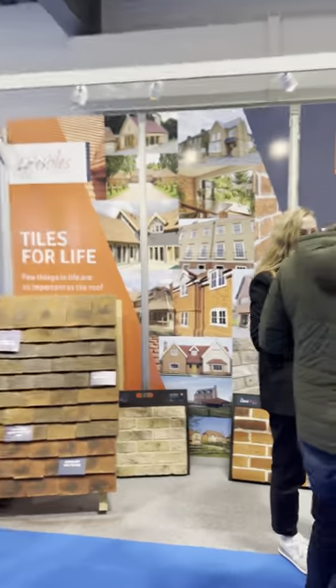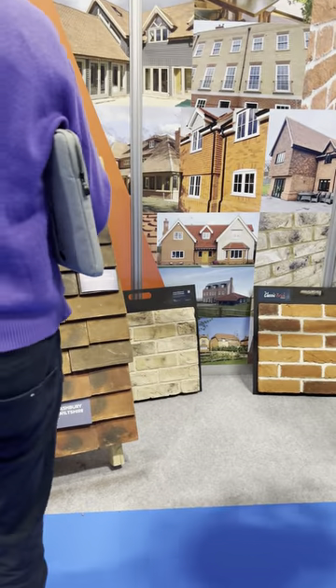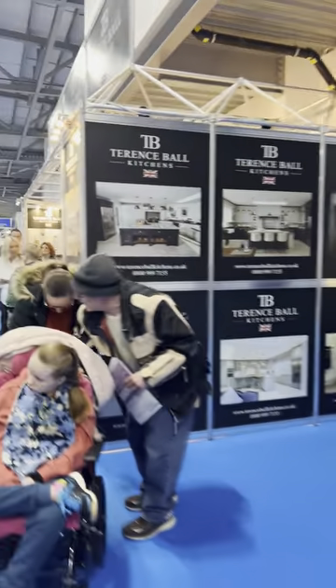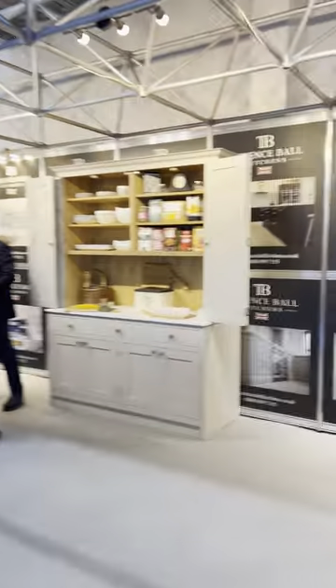Lifestyles — I think they're clay roof tiles and clay face bricks. Terrick — Terence Ball — kitchens. Some really lovely kitchens in here, well worth the visit.